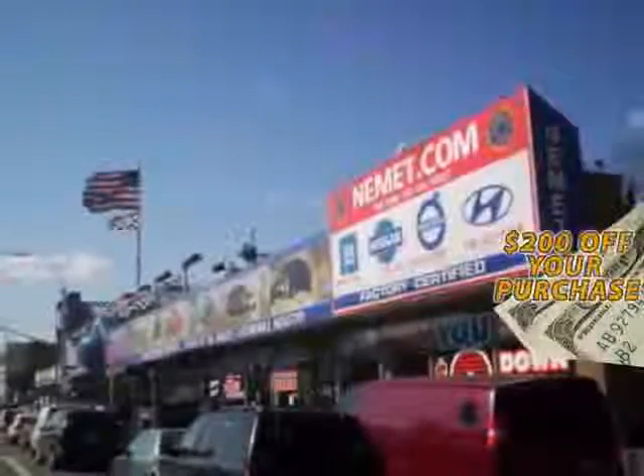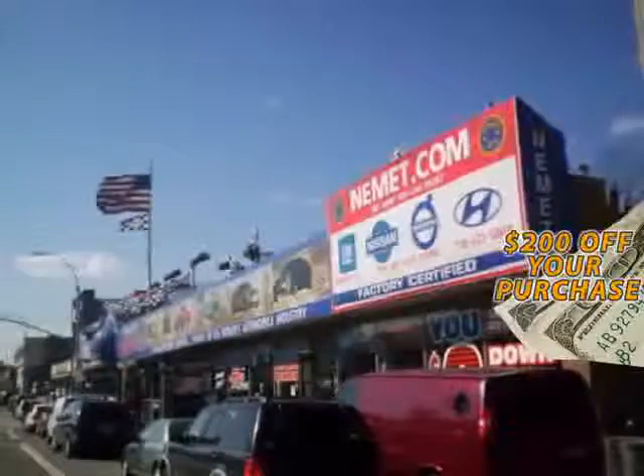Take your choice from our huge line of pre-owned inventory. Fill out the form below now for your $200 coupon. Why wait? Nemet Auto Group has what you are looking for.